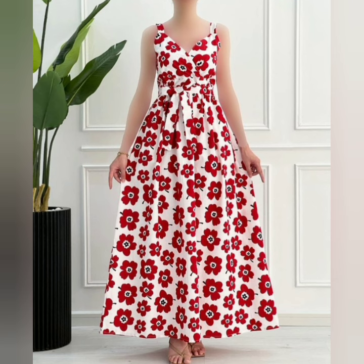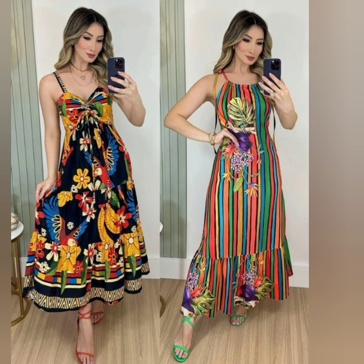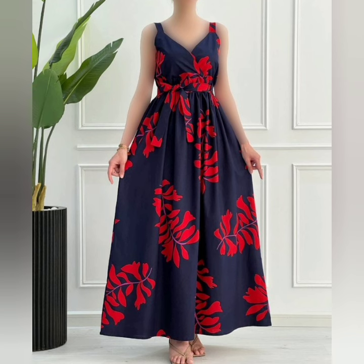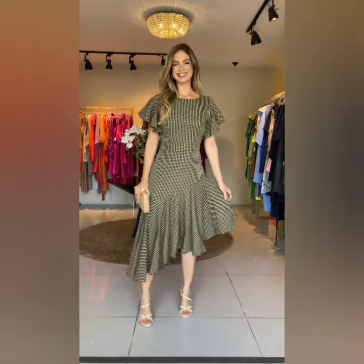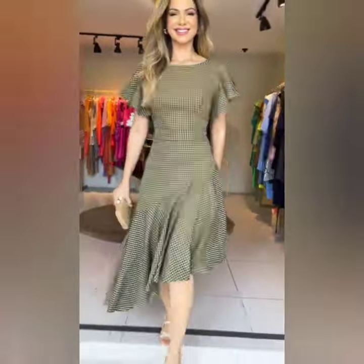Beautiful long gown dresses with beautiful prints. Trendy irregular cross-scape rock style, trendy sleeve designs, side and neck design ideas. Beautiful top pants two-pieces, and long gown style made beautiful designs. Beautiful top and short pants.